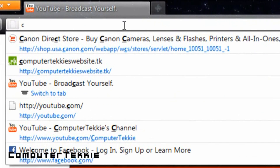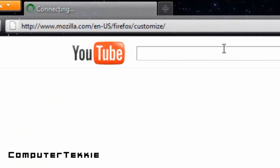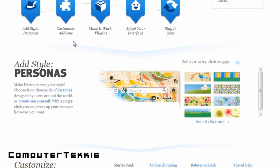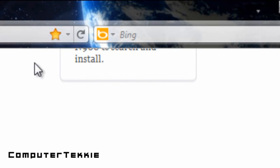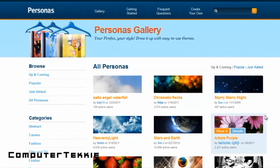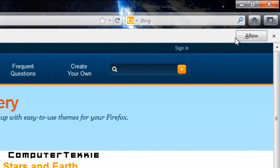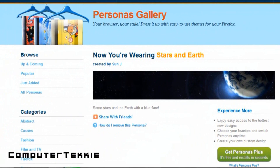If you want to customize it, you can go up to your awesome bar, which is what this address bar is technically called, and go down here. You have this thing called personas. My persona is this one up on top — it has an earth with stars on it. It's free, and to set it as your persona, all you have to do is click and browse 180,000 and more. Mine's called stars and earth. What you have to do is click 'wear it,' then click allow, because it has a security system with Firefox, and then it automatically sets your persona.